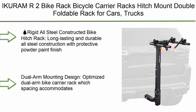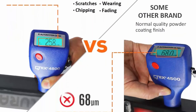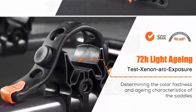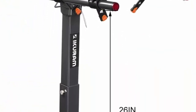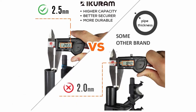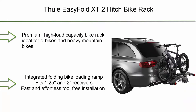Number 10: iCURAM R2 Bike Rack — a bicycle carrier hitch mount double foldable rack for cars, trucks, SUVs, and minivans with a 2-inch hitch receiver. It features rigid, all-steel construction with a protective powder paint finish. The dual arm mounting design accommodates bicycles of a wide range of frame sizes, easily fits up to two bikes, and includes an easy tilt-down feature for rear vehicle access. Arms fold down quickly when not in use.